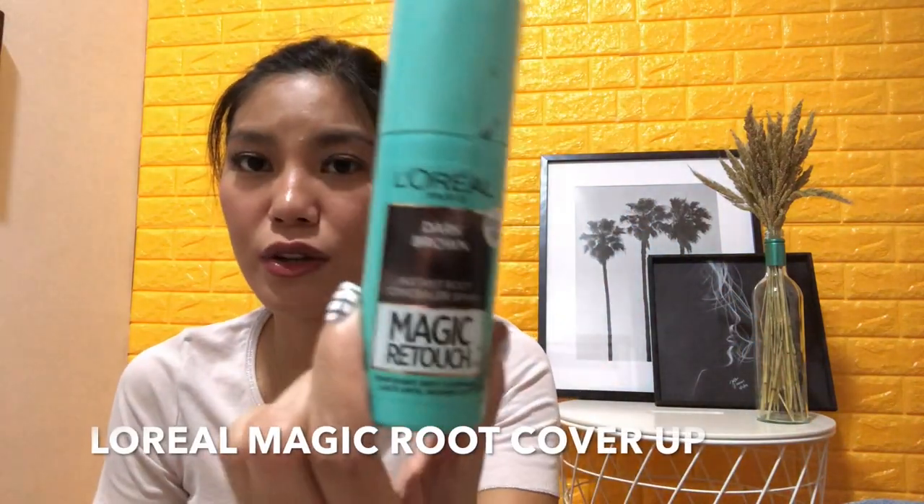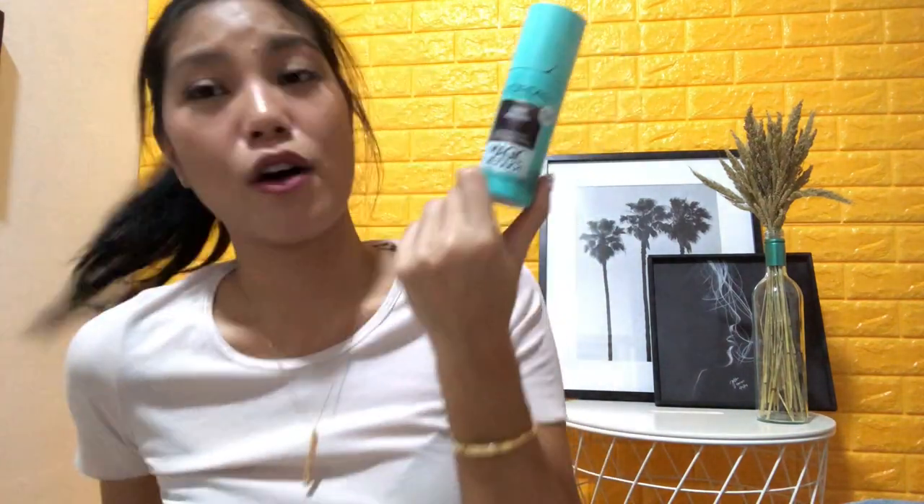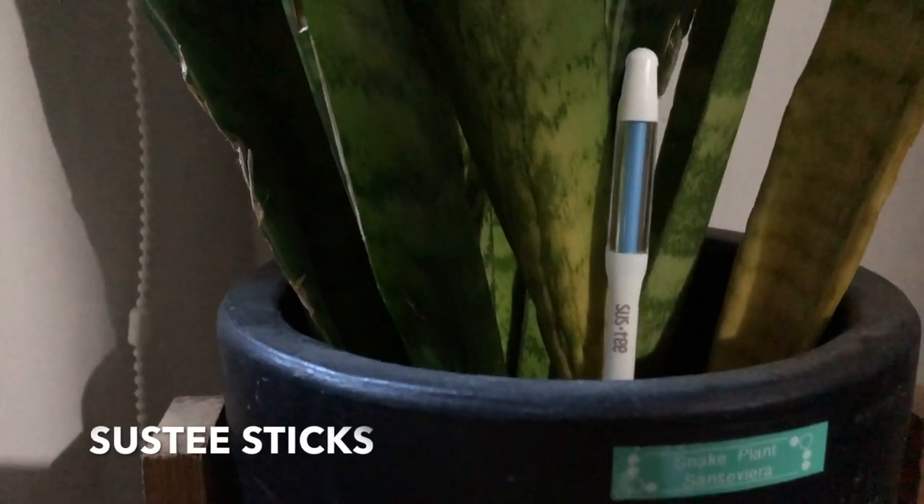Another hair product I started using this year — actually I discovered it last year but had a hard time finding it — is a hair root concealer spray. I found it at my ate Charm's shop Look for Less, then at Watsons, and now it's available regularly at Watsons in black and dark brown. When my hair is tied up, you can see my scalp because my hair is so thin. I just spray it on the scalp like a concealer and it looks full and black. It's the best.